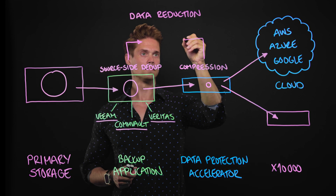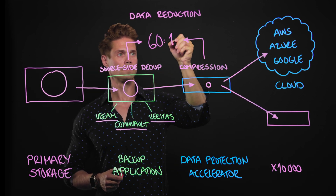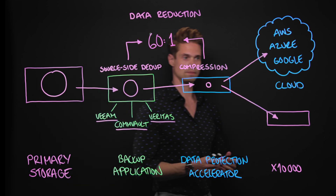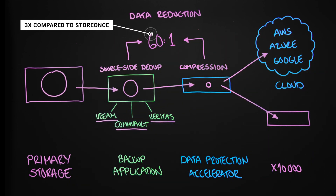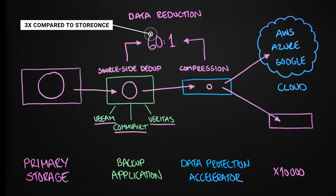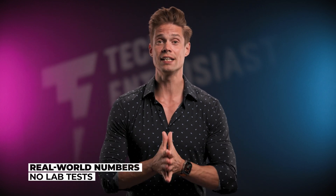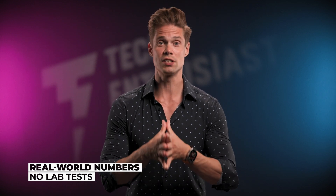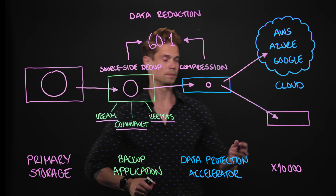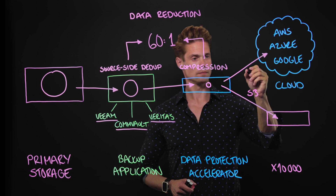They found that the real-world data reduction ratio is up to 60-to-1 — that's three times better than the 20-to-1 they previously estimated with StoreOnce devices. What I appreciate is that these numbers are not based on just lab tests, but represent real-world data reduction efficiency across diverse backup data sets in customer environments.